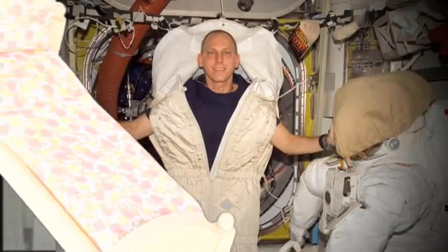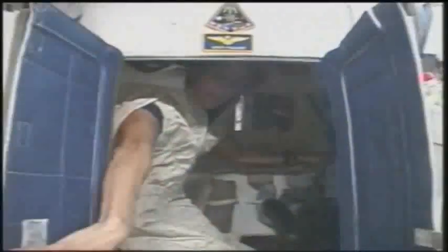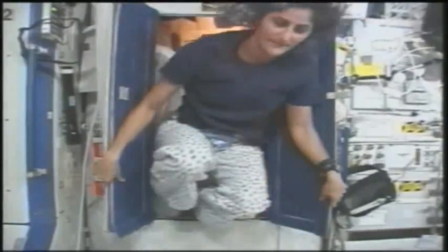Astronauts are scheduled for eight hours of sleep at the end of each mission day, but just like sleeping here on Earth, astronauts can have difficulty sleeping. Studies show that astronauts typically sleep a half hour to two and a half hours less than they do on Earth.